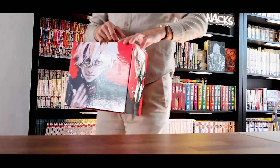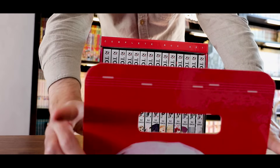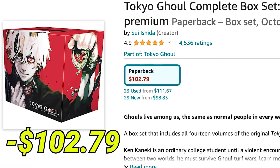Next we're going to talk about a box set that's near and dear to my heart, which is my Tokyo Ghoul box set. I don't think we're going to spend a lot of time on this one, so we're quickly going to move on. I have an entire video dedicated to my Tokyo Ghoul box set, going over it in a lot of detail — I'll link that down below.